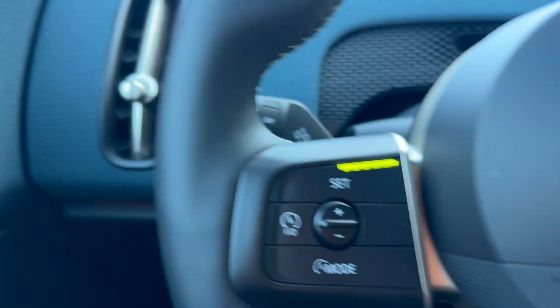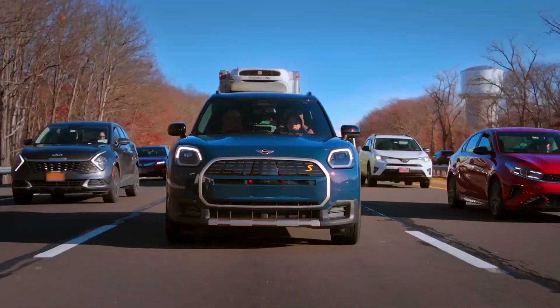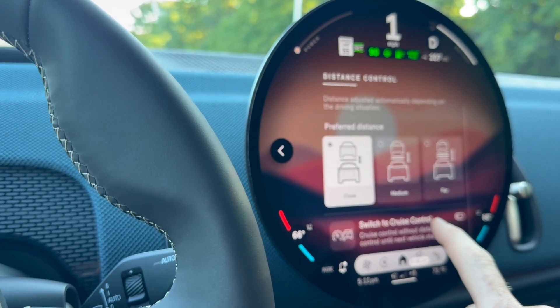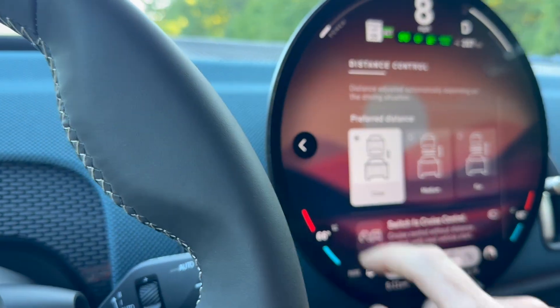Distance control — this should be a button on the steering wheel, but it's not anymore. It used to be. You find it in this setting right here. I don't like that personally, but I get it, I understand why. I think it's a bad decision. You can switch the whole thing off and just go straight to standard cruise, for those who like it old school.